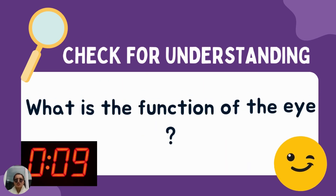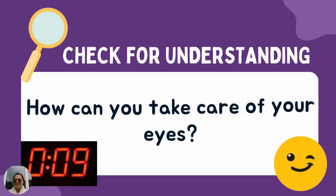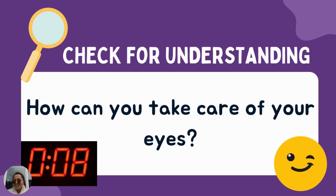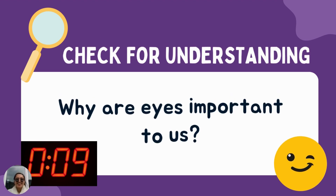Now let's check for your understanding. What is the function of the eye? Good job, Caleb. Next question: how can you take care of your eyes? Great job. Next: why are eyes important to us? Awesome.